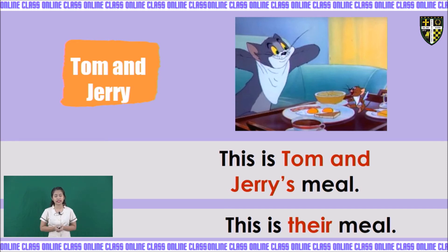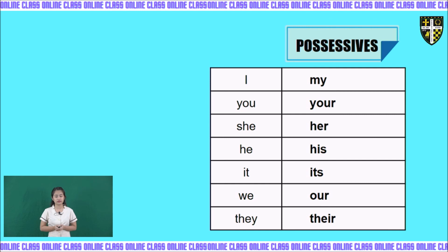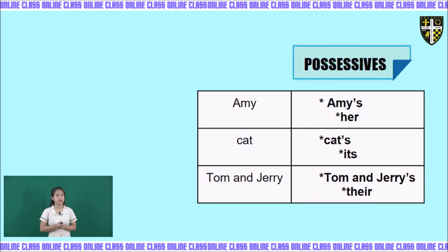Let's have a summary of the possessive forms. I → my, you → your, she → her, he → his, it → its, we → our, they → their. For nouns: Ami becomes Ami's or her; cat becomes cat's or its; Tom and Jerry becomes Tom and Jerry's or their.